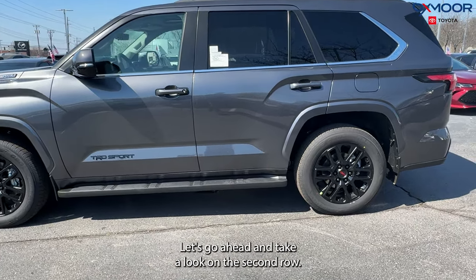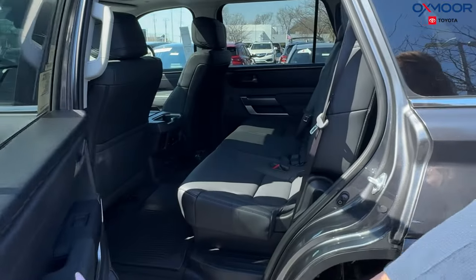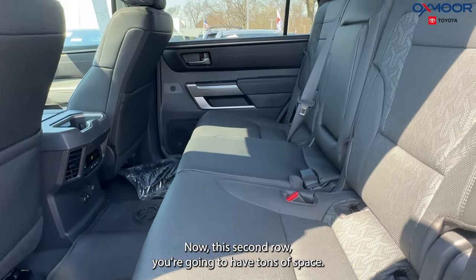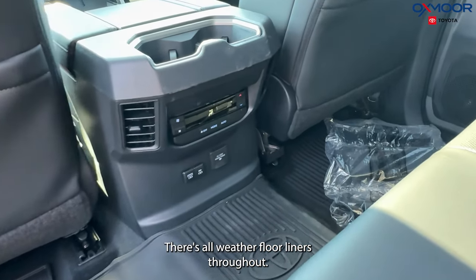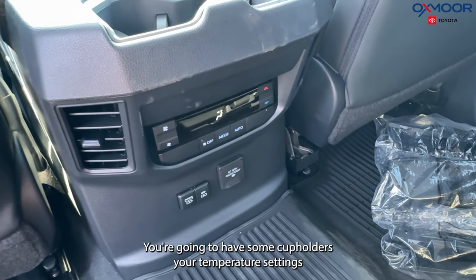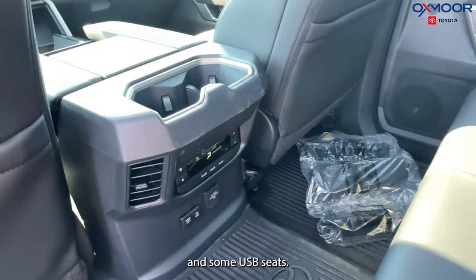Let's take a look at the second row. This is a third-row seating vehicle, and the second row has tons of space — all leather. There are all-weather floor liners throughout, cup holders, temperature settings, and USB-C charging ports.